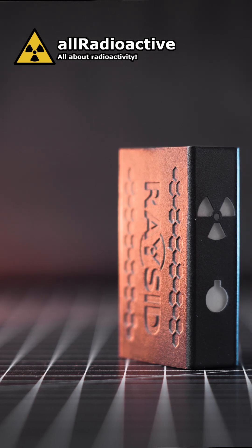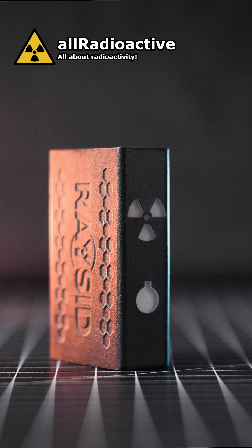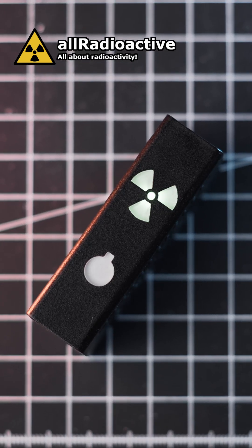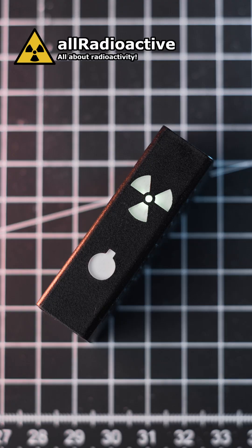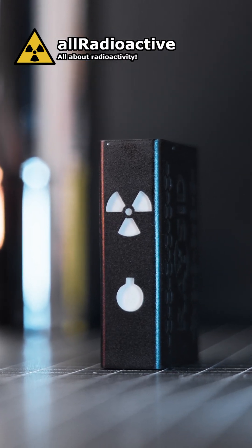Today, devices like the Racet can easily fit in a jeans pocket and still deliver excellent quality gamma spectra, making gamma spectroscopy easier and more portable than ever before. Long story short, we're currently living in the golden age of gamma spectroscopy.